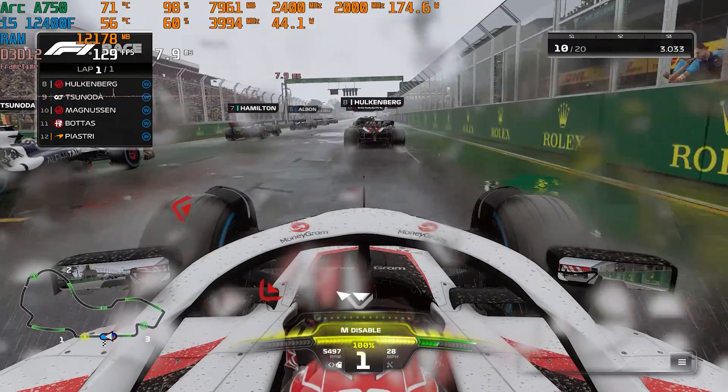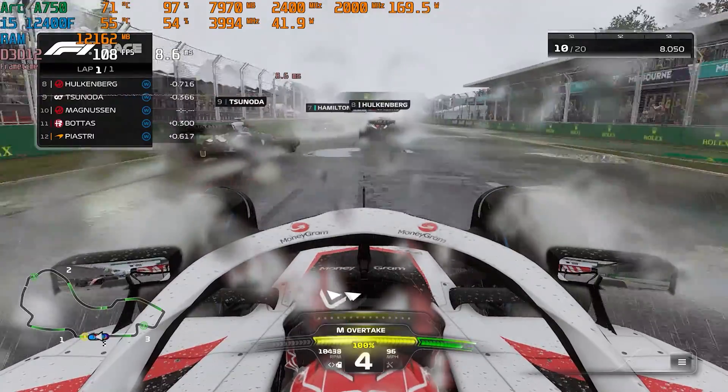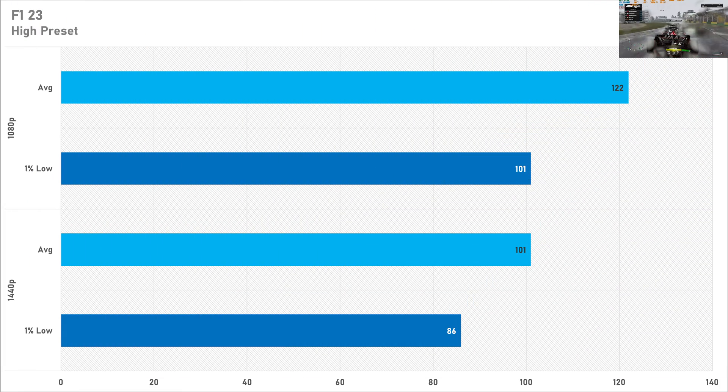F1 23 on the high preset netted some decent results. At 1080p, 122 FPS on average and 101 FPS for the 1% low is solid performance, and you could drop to medium for a 144Hz experience. Switching up to 1440p sees the average go down to 101 FPS with a 1% low of 86 FPS — very smooth, and you could always drop quality settings for 144Hz.